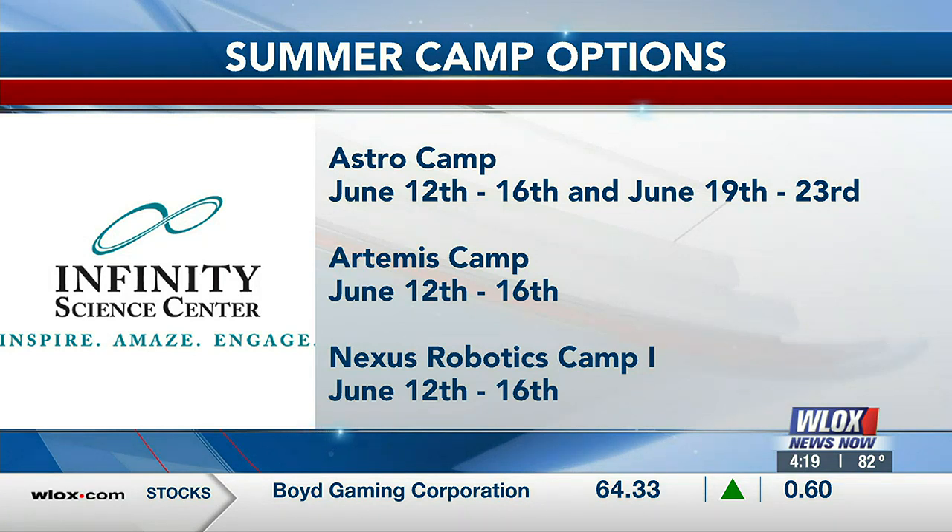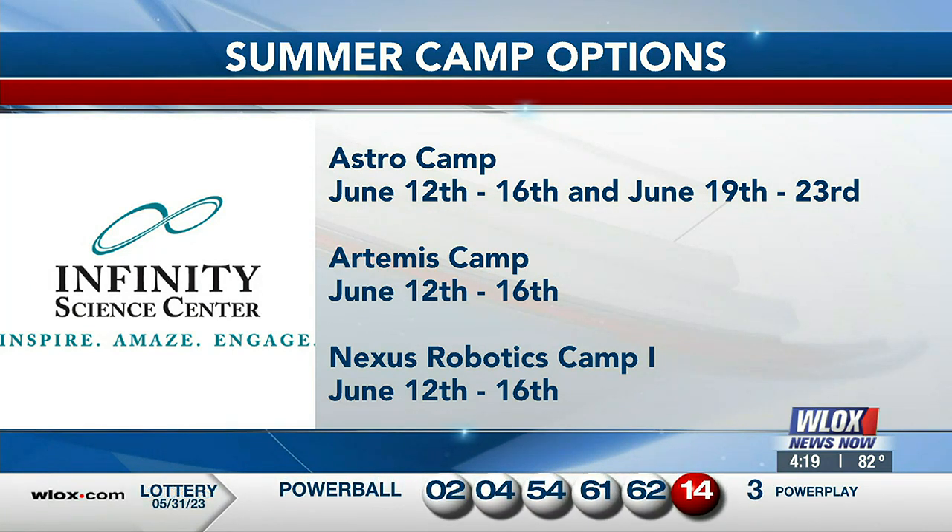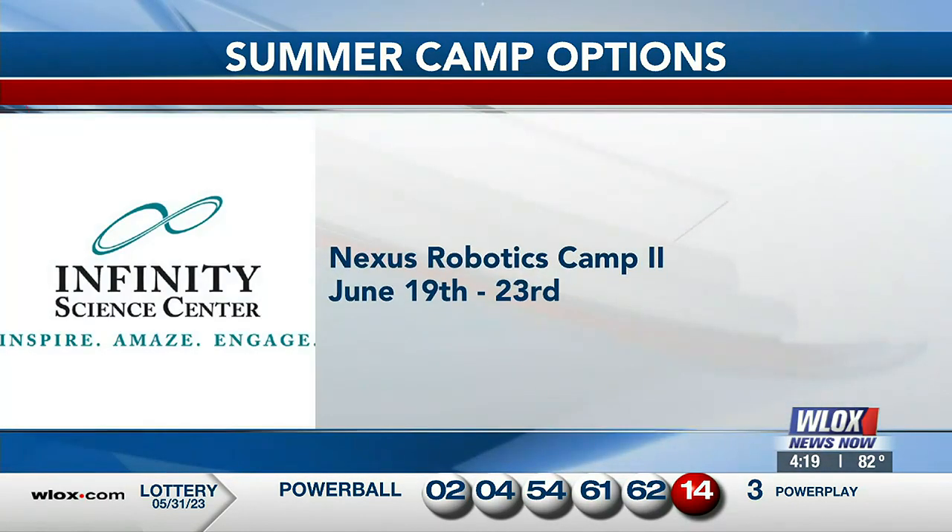The Artemis camp name ties to NASA's current Artemis mission, with the RS-25 engines being tested at Stennis to take humans back to the moon and eventually to Mars. The robotics class should also be very cool.